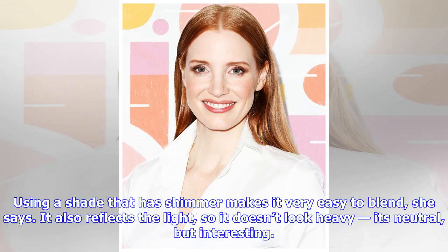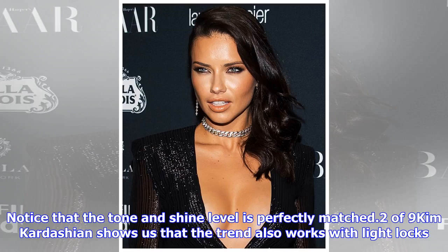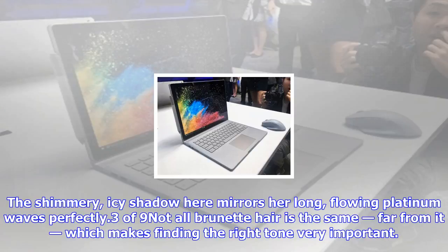Notice that the tone and shine level is perfectly matched. Kim Kardashian shows us that the trend also works with light locks. The shimmery, icy shadow here mirrors her long, flowing platinum waves perfectly.